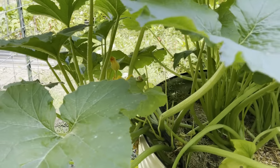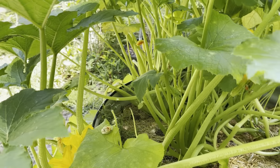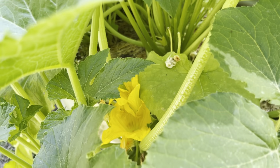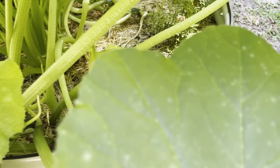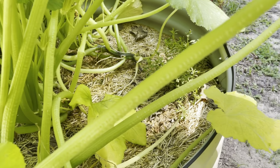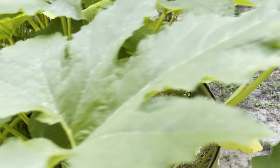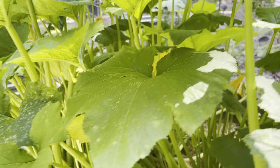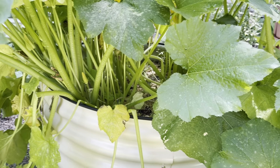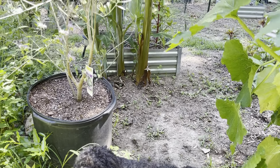Here I have zucchini and squash in this raised bed. As you can see, there are loads of blossoms on there and we are going to have quite the harvest. It is my husband's favorite vegetables, so I tend to cook those a lot. I harvest and freeze as well as use them in dishes throughout the growing season.